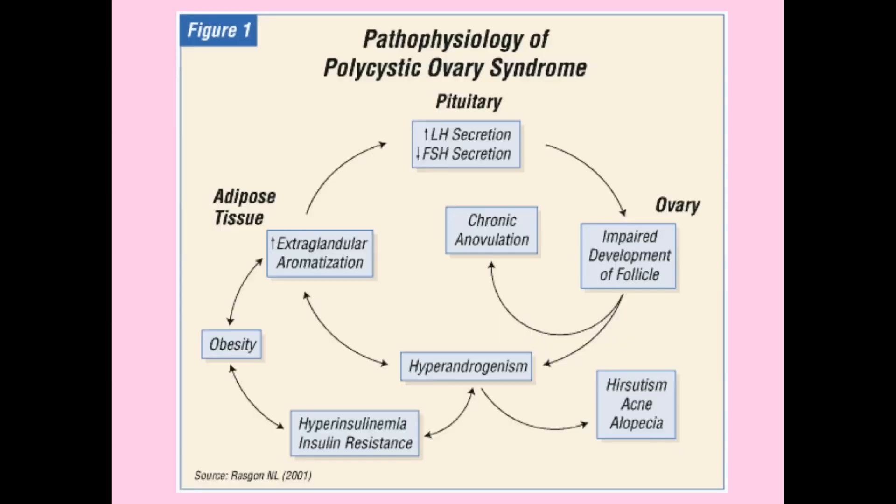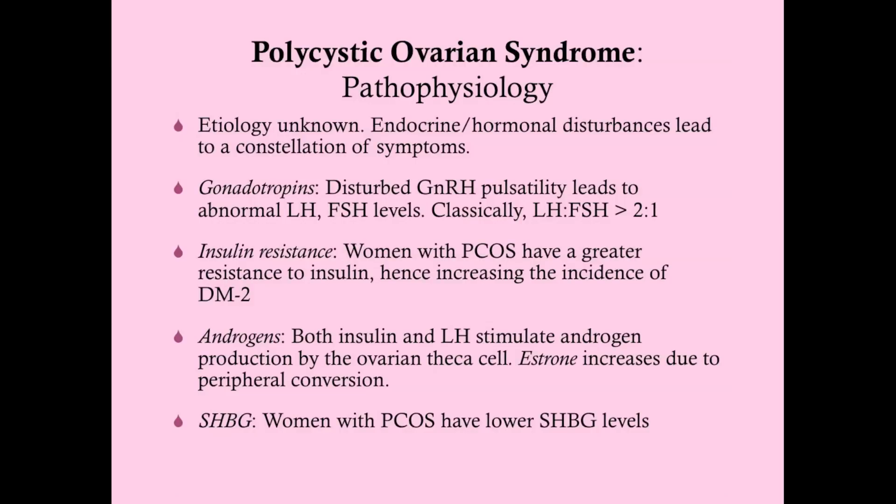Another important factor is adiponectin, which is responsible for helping us break down fat. People with PCOS have lower levels of adiponectin, and that may be partially behind the predilection to obesity. About 60 to 80% of women with PCOS will be obese.